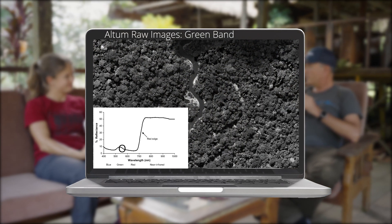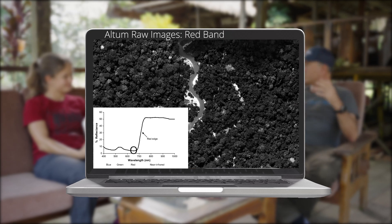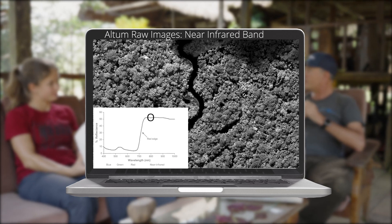Oh wow, that's quite a bit. That's like a huge project! Yeah, that's actually a suffering area covered in just only two flights, while we took about six flights with the RGB camera for the same area.